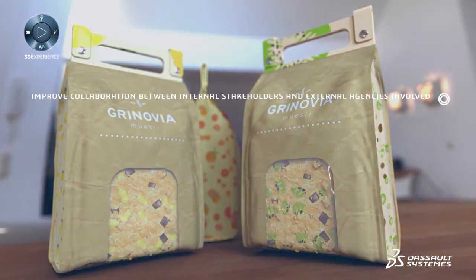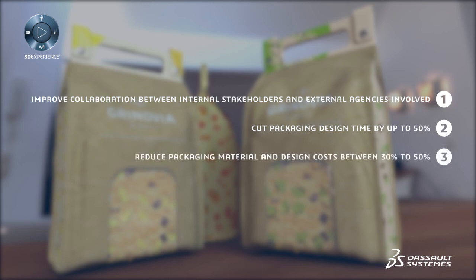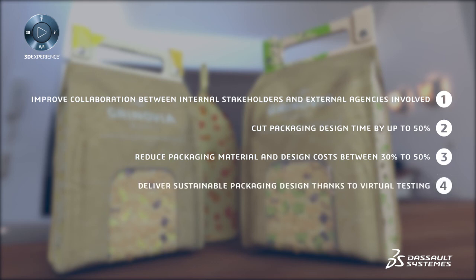With the 3D Experience Platform and the Perfect Package industry solution — available on premise and on cloud — you have the ability to improve collaboration between internal stakeholders and external agencies, cut packaging design time by up to 50 percent, reduce packaging material and design costs between 30 to 50 percent, and deliver sustainable packaging design thanks to virtual testing.